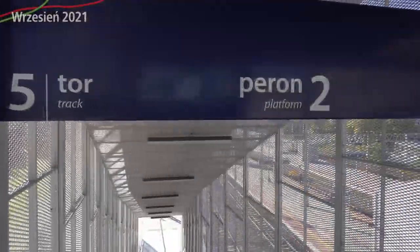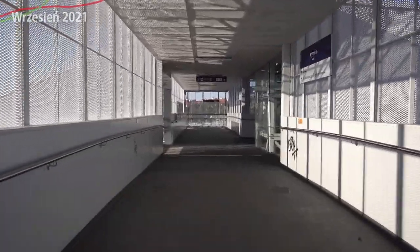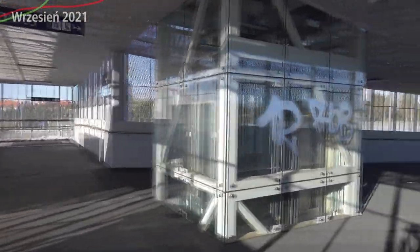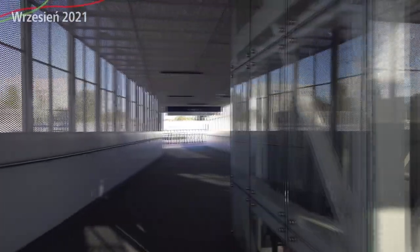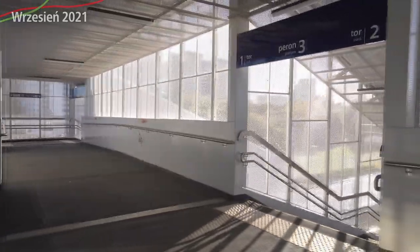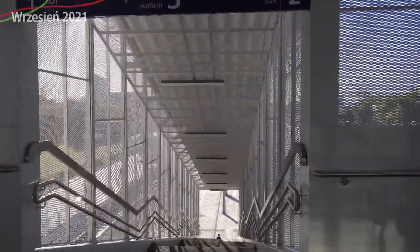Co do tej kładki – jest ładnie wykonana, bardzo mi się podoba jak się jest w środku. Z zewnątrz wygląda jakby ściany były dosyć ładnie umalowane na biało. Jak się jest w środku, to wygląda to jeszcze lepiej. Wchodzimy i odczuwamy, jakbyśmy byli za przyciemnianą szybą, a to faktycznie nie jest szyba, tylko pocięte metale, jeśli dobrze mi się kojarzy. Dosyć ładnie to wygląda – to jest zdecydowanie na plus.